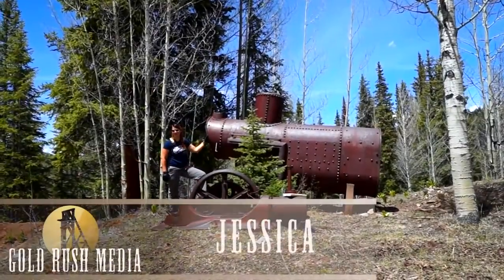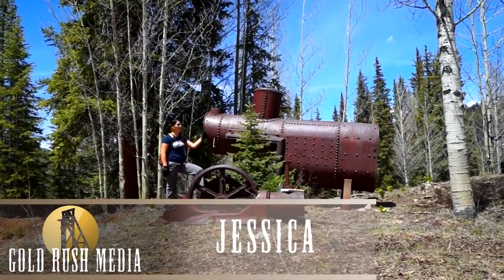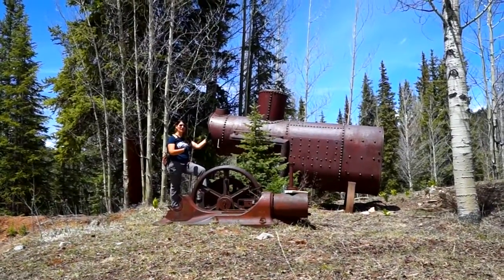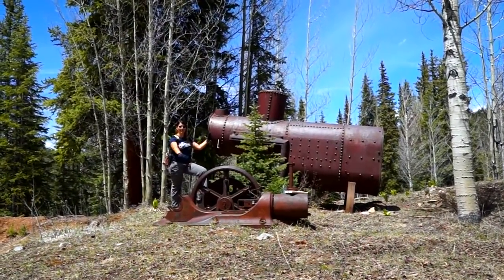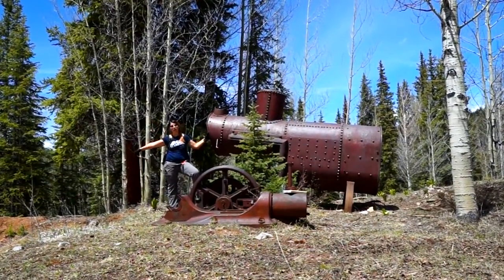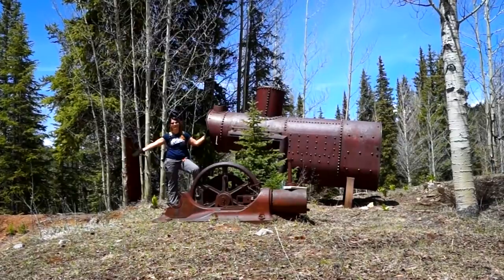Hi, this is Jessica from Gold Rush Expeditions. I am at the boiler shaft. This boiler would have been heated up and produced steam that ran this winch. This winch would have had cabling that went up and over a head frame, over this shaft, and would have pulled the ore from the shaft up and down.